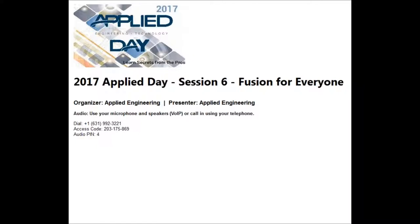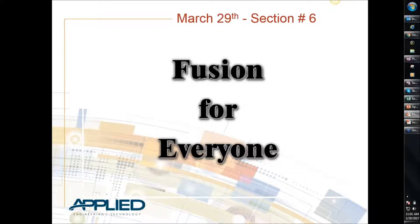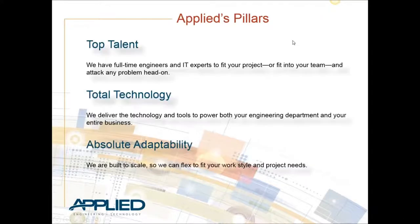David Elliott here, I am the director of business development on the technology side at Applied Engineering. I'm here today to introduce the next session, which is 'Fusion for Everyone.' Autodesk has invested a lot of money in this product - it's really the future of not just CAD and CAM, but simulation, data management. It really is a one tool to accomplish a lot of different feats in the engineering world.